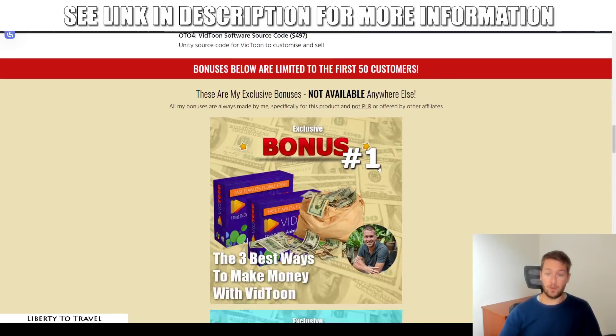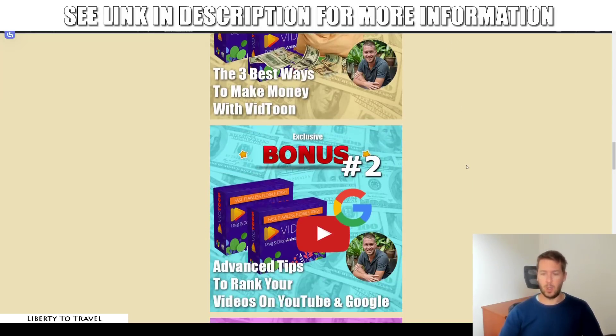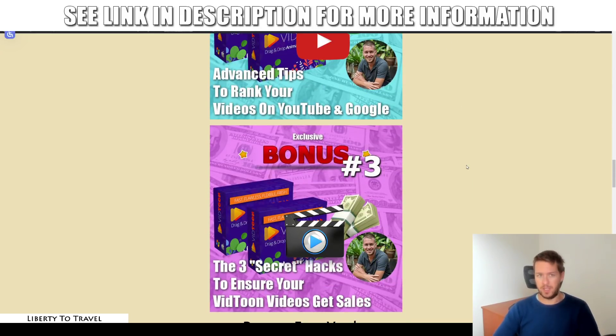Those upsells also come with my full Facebook ads course as an additional bonus. If you purchase just the front end, you get the three bonuses I mentioned at the beginning free of charge. Go ahead and click the link below this video — hopefully I'll see you on the inside. That wraps up my VidToon review. Make sure to hit the like button if you liked this, subscribe to my channel for more product reviews and internet marketing tips, and hopefully I'll see you in the next one.